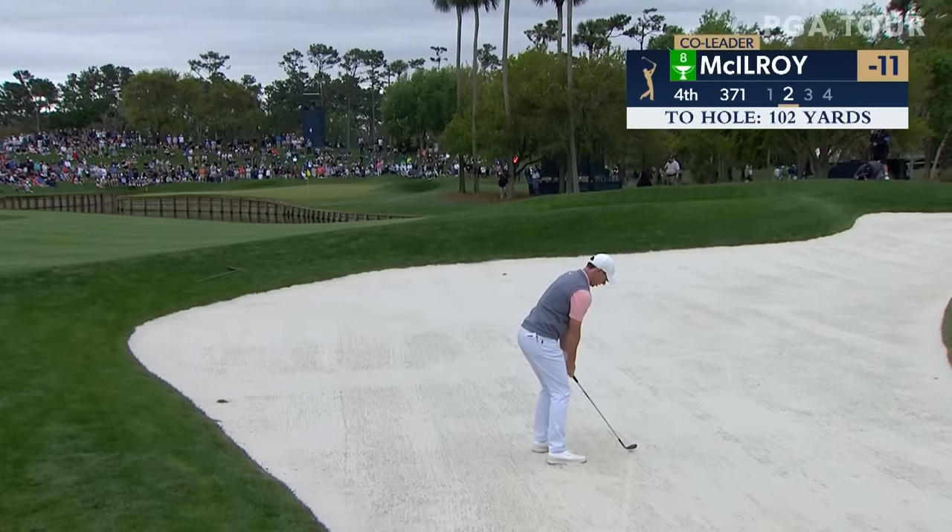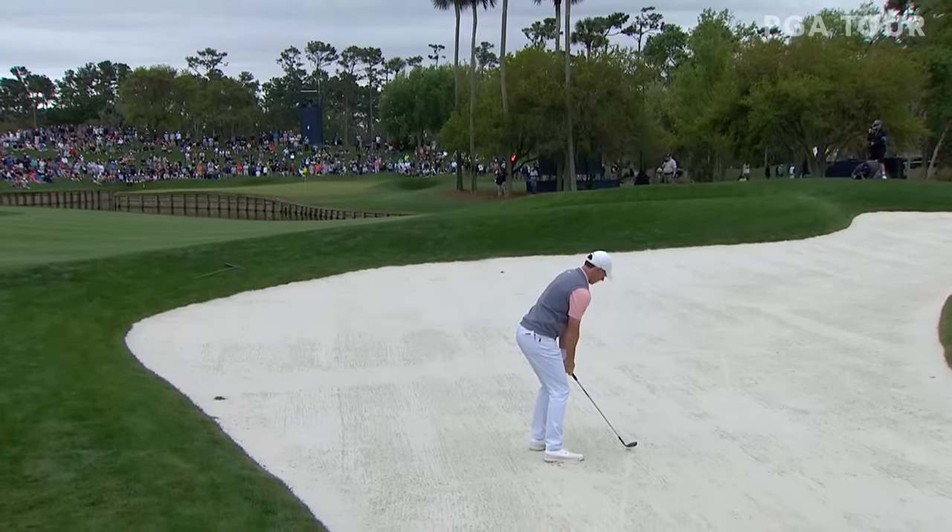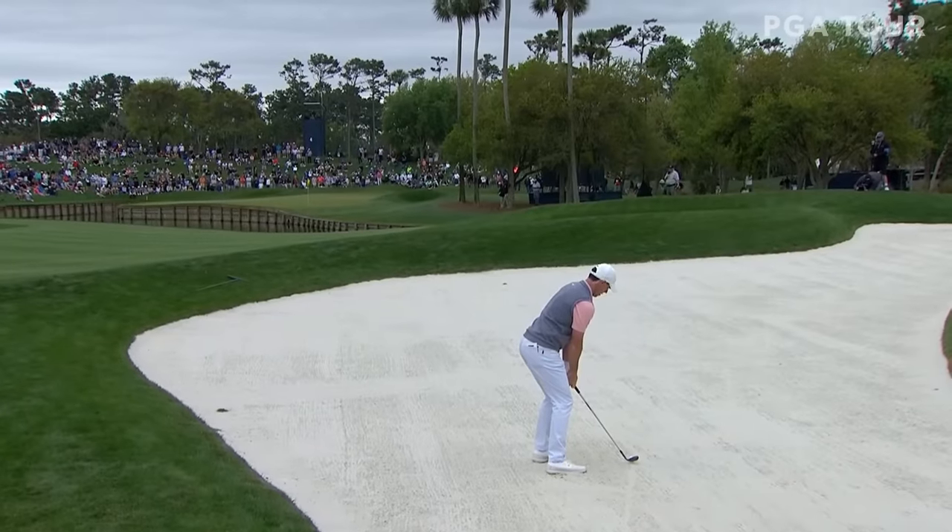McIlroy missed the fairway right, in the fairway bunker. 102. I've got it favor right of the hole here — gives him a little margin for error. If he goes at it and catches it a little fat — wouldn't be good.